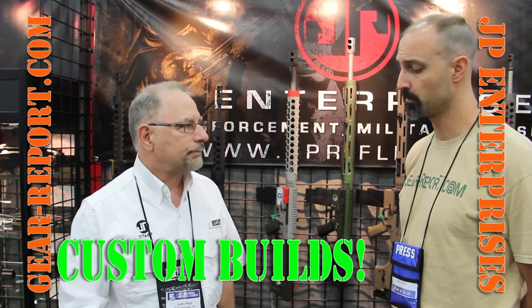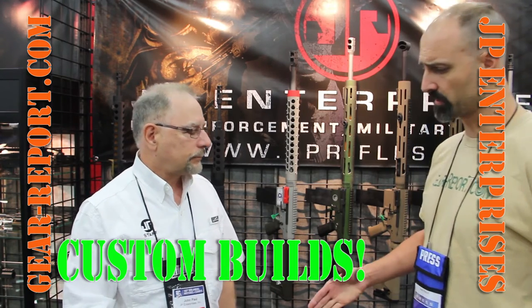And the ability so that it runs cleaner after it's cycled. We certainly appreciate all the information, and we love working with you. Thanks, John. Thank you — it's great to be here at the NRA show. Nice to meet you.